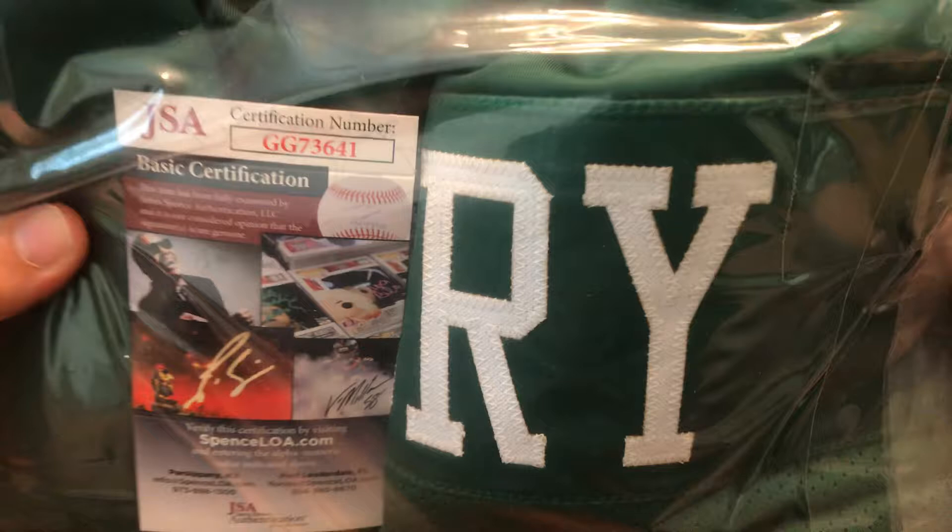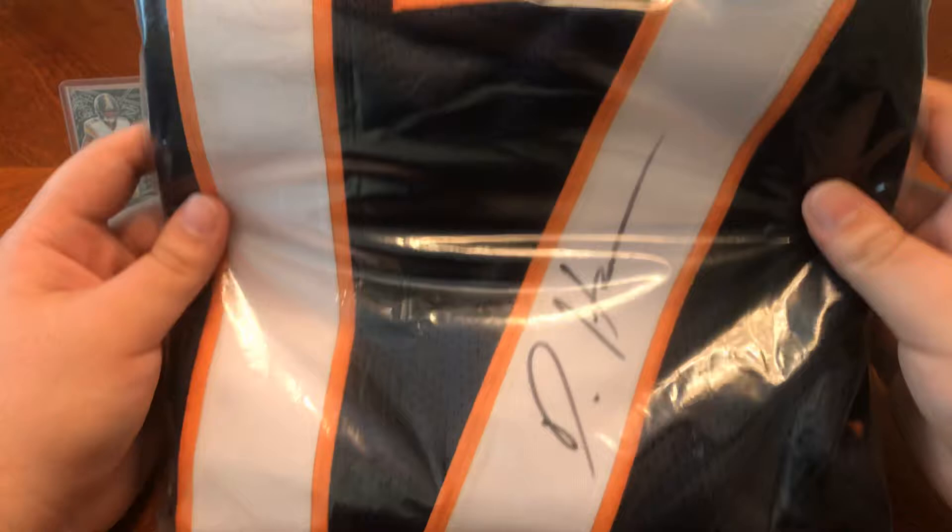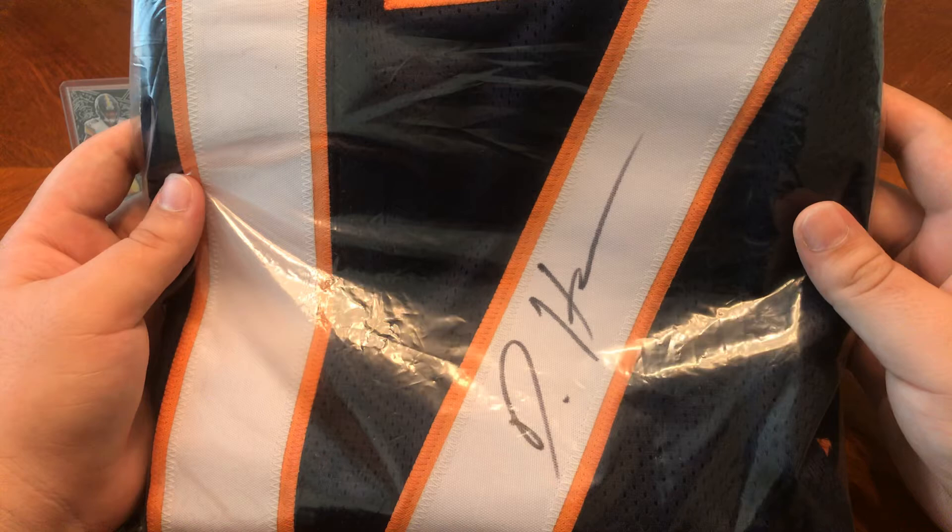The next one I picked up, which I got for really cheap and I was surprised, was a Deshaun Hamilton from the Denver Broncos — autographed jersey. He is supposed to have a very big year with that new high-powered offense they have. Great receivers, great running backs, and hopefully Drew Lock can have a great season. There's the JSA sticker right there for authenticity.